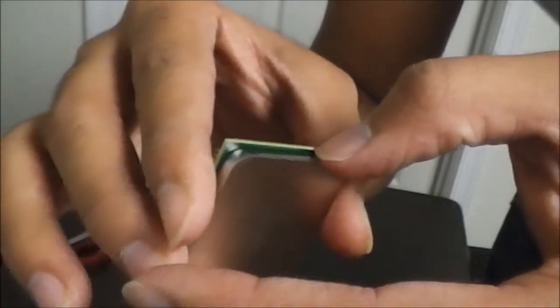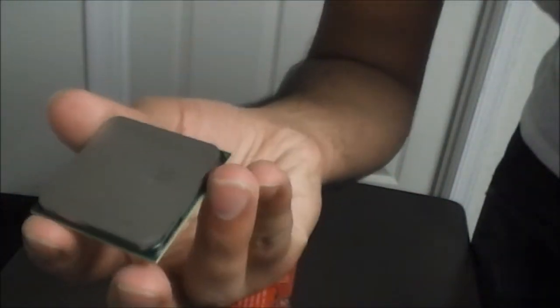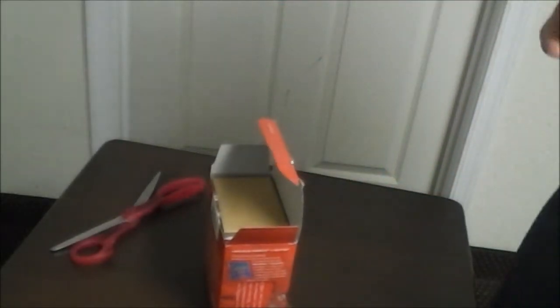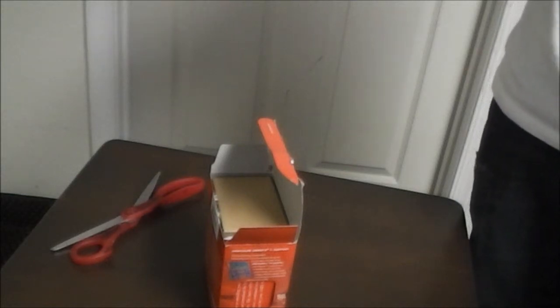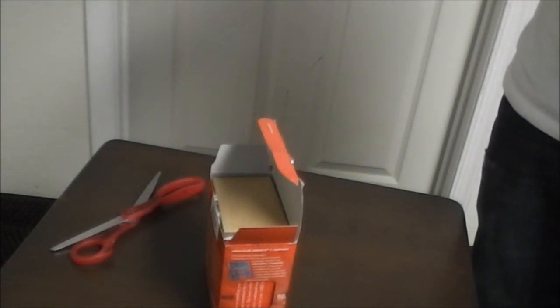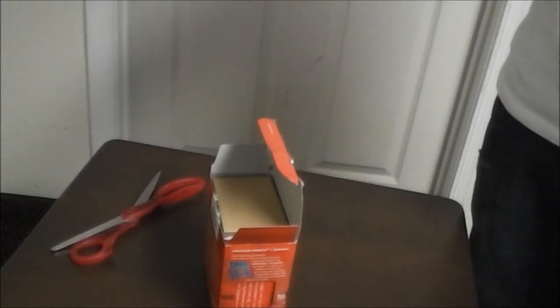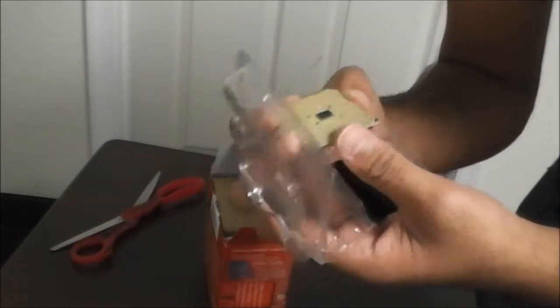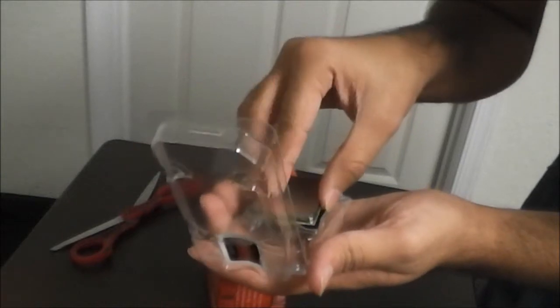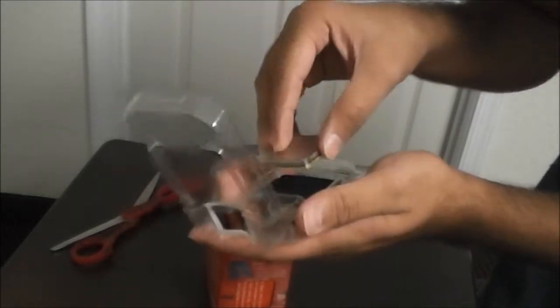It seems like it's been used or something — not sure. I'll put it in my system and let you guys know if it works. It seems like it's been used, or maybe they were testing it or something. As far as I can see, all the pins are correct, no damage that I can see. So let's put this back just like it was.